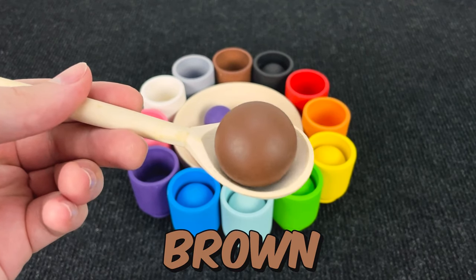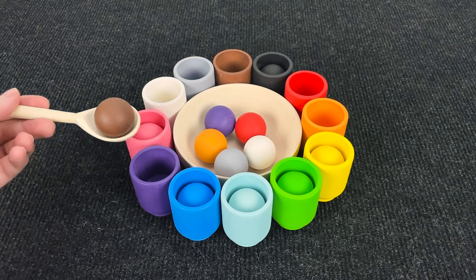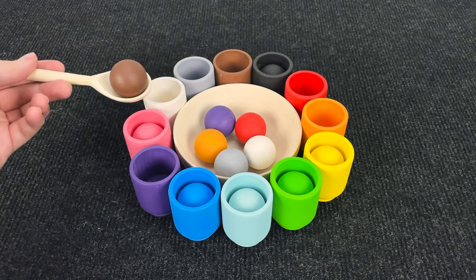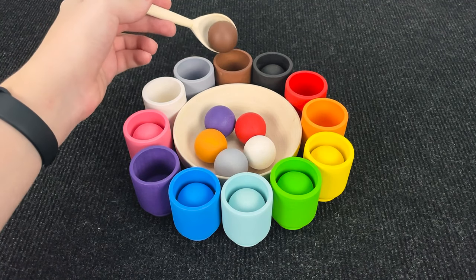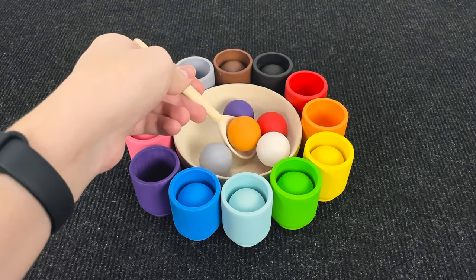And the next ball is... Hmm. Wow. It's a brown. Hmm. Where should that put? No. No. You're right. In a brown cup.